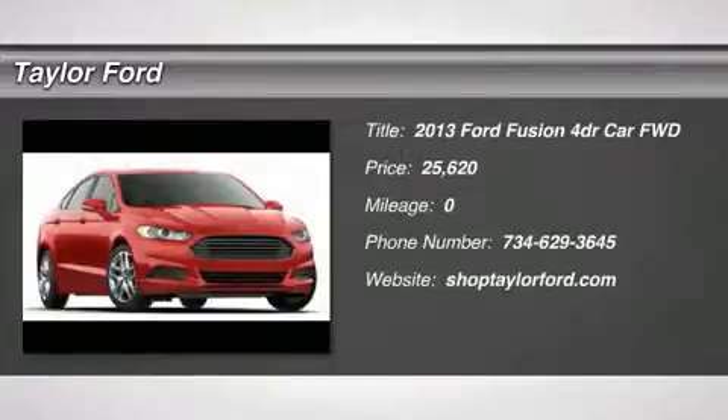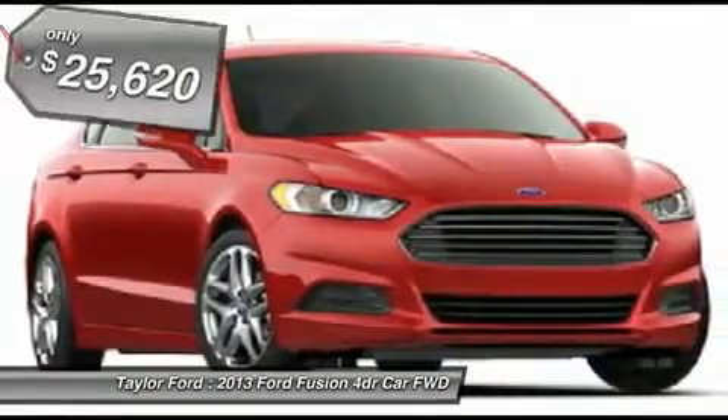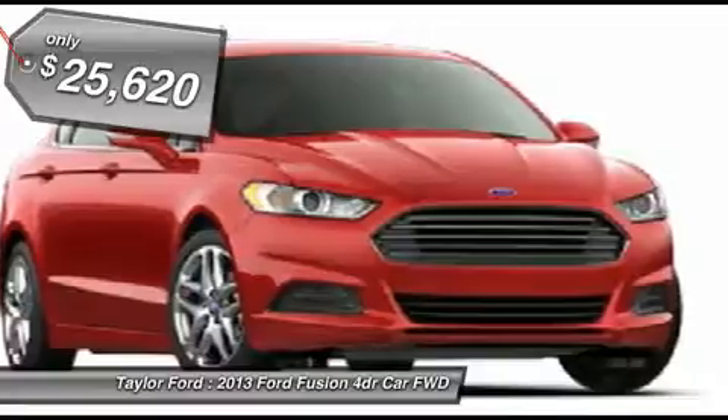The 2013 Ford Fusion. You can have both. Impressive power and great economy in a Fusion. And it's priced below $30,000.